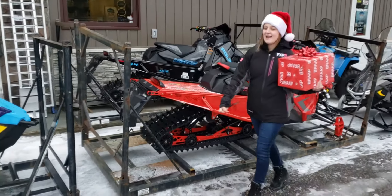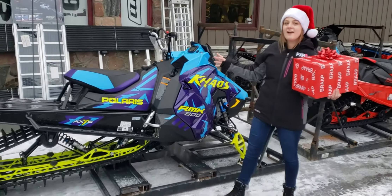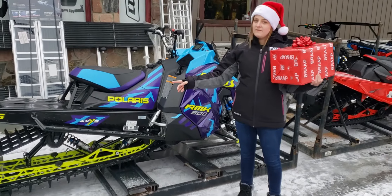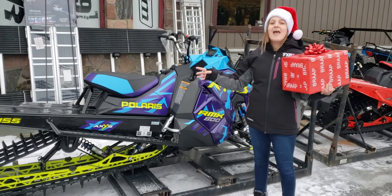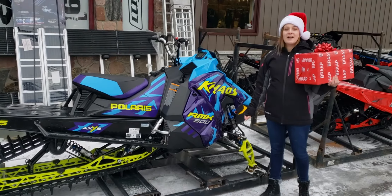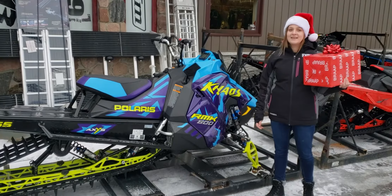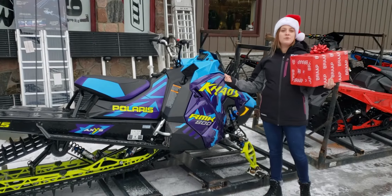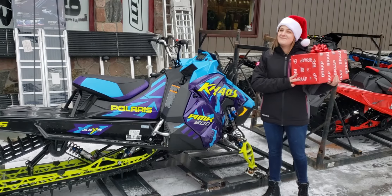Now I save the best sled for last. The new 2020 800 Chaos with a 155 track and a 2.6 paddle and Walker Evans Velocity Shocks. This sled has a more playful style and lively maneuverable feel in comparison to the other Polaris Mountain sleds. If you purchase this sled you will receive a gift from Jones Power Sports and from our friends at Backcountry Bandit.